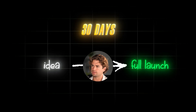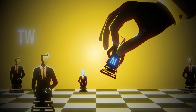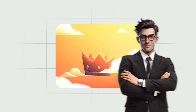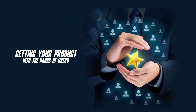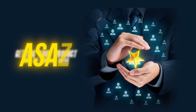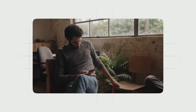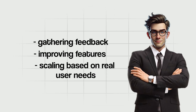In just 30 days, this 23-year-old went from idea to full launch. Even more impressive, he claims he could now rebuild the entire app in just one or two days. Leveraging AI to speed up development is a smart move. Building a successful product isn't about building the perfect project — the true value lies in getting your product into the hands of users as soon as possible. Once people start using your app, that's when the real work begins: gathering feedback, improving features, and scaling based on real user needs.